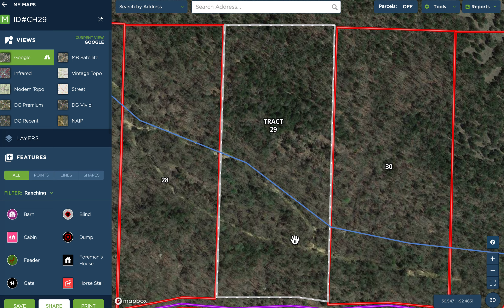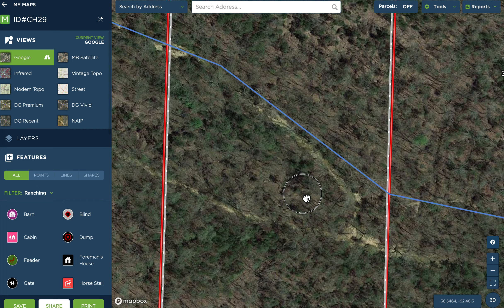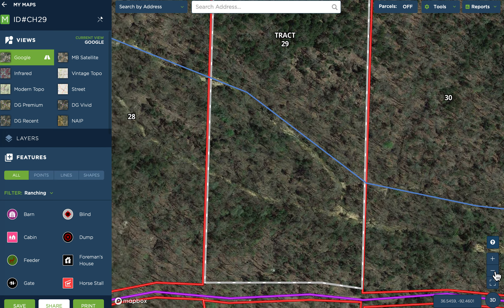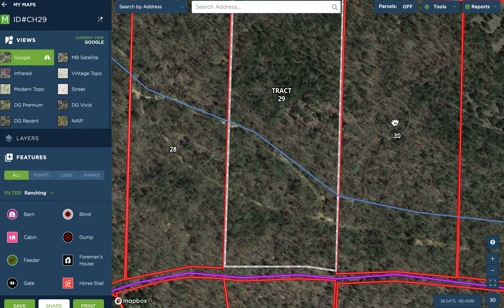The creek is gorgeous. When we were out there doing drone videos, it was running beautifully. In this aerial it looks like it's running too. But keep in mind, this is not a year-round creek. We've been out there when the creek has not been running — it might have had some pools of water in it, but definitely not running. So don't plan on using it as a water source for yourself or your animals, because it would not be reliable for that.